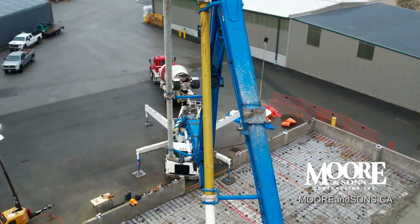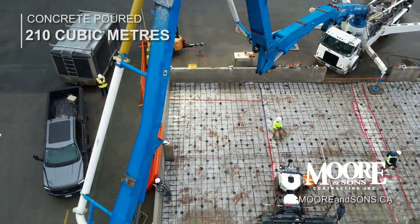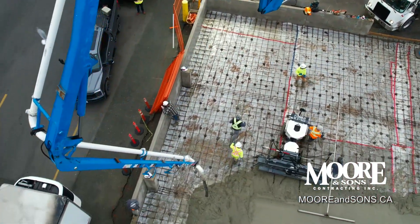We're in Surrey, BC, doing a 7,800 square foot industrial concrete slab. It's six inches thick with a one-foot grid of 10m rebar reinforcing steel.